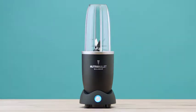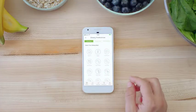The world's first smart nutrient extractor: Nutribullet Balance. Because it was invented by some really smart people. It connects to an app on your smart device.